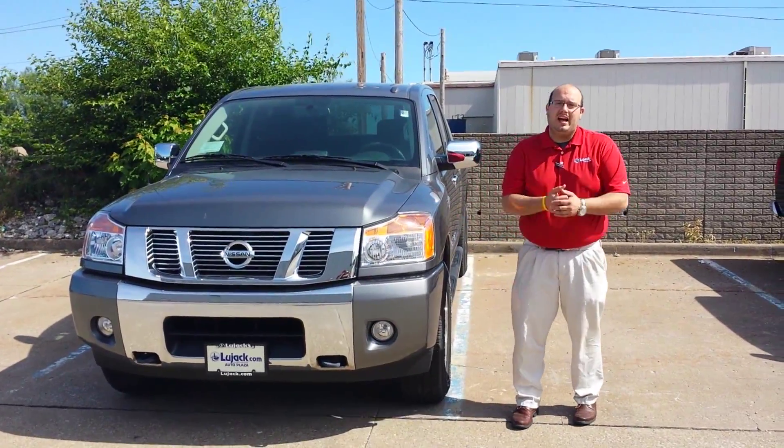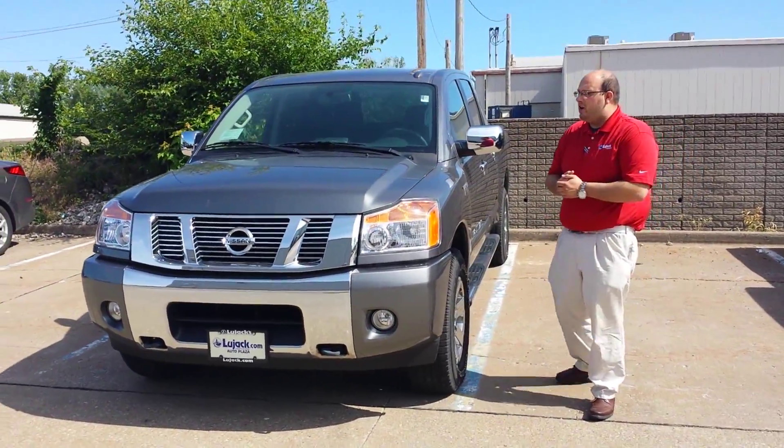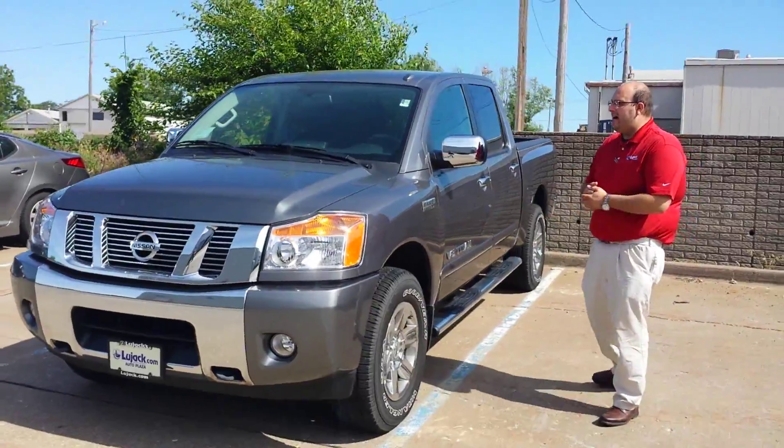Morning Osvaldo, this is Brady here at Lujak Nissan in Davenport. Thank you so much for your interest in our Nissan Titan.